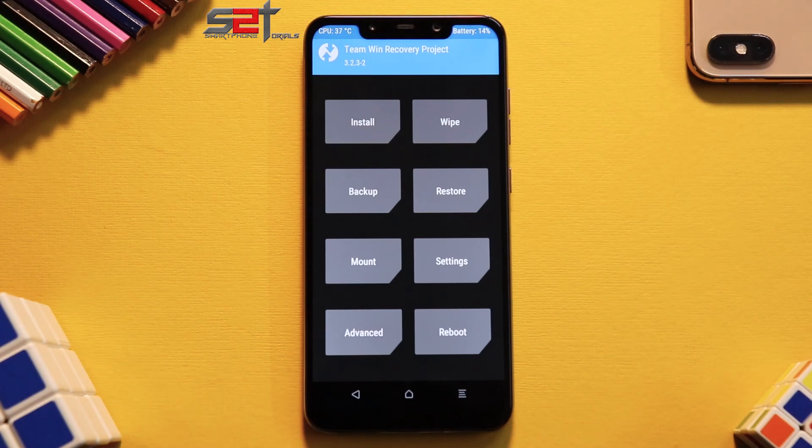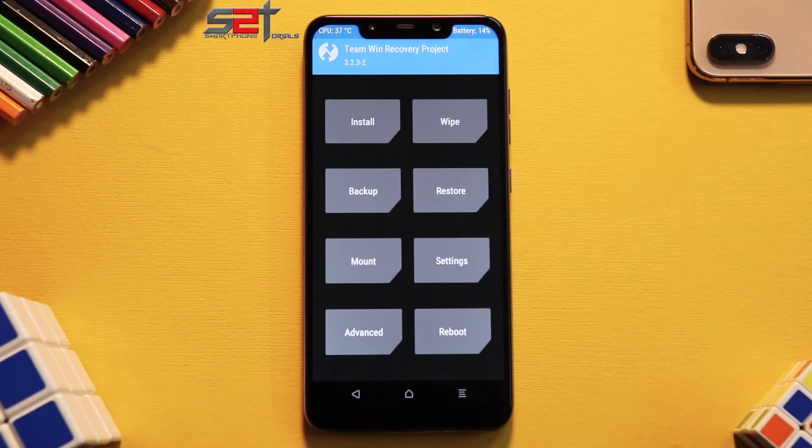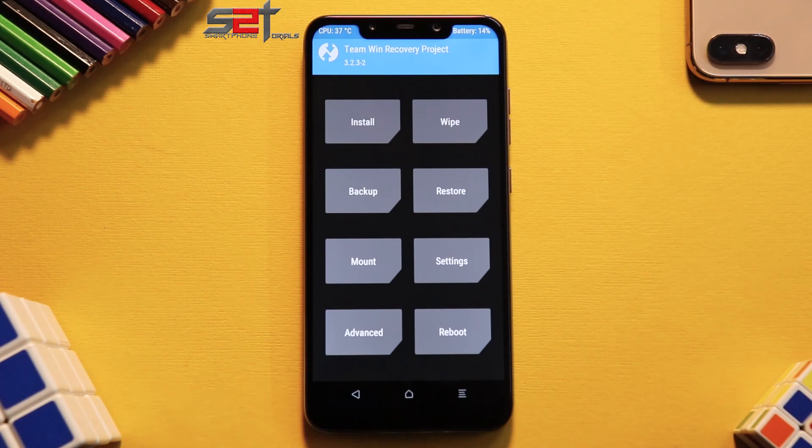As we are nearing MIUI 11, these updates will start to reduce, but we're not going to take a lot of time to install it — we'll quickly have a look after installation. The basic installation procedure is: you need to have TWRP installed, make sure you back up all your data, and have more than 50% battery — although my phone is on 14%, so ignore that.